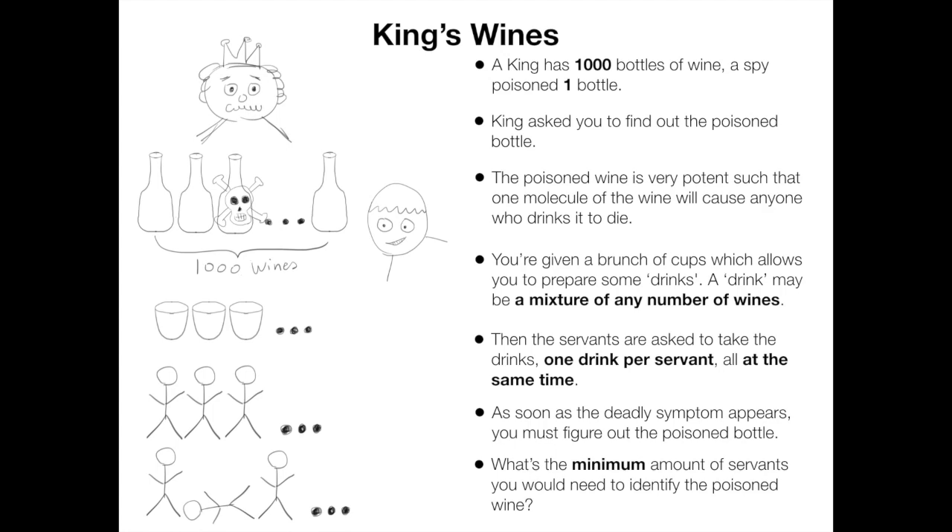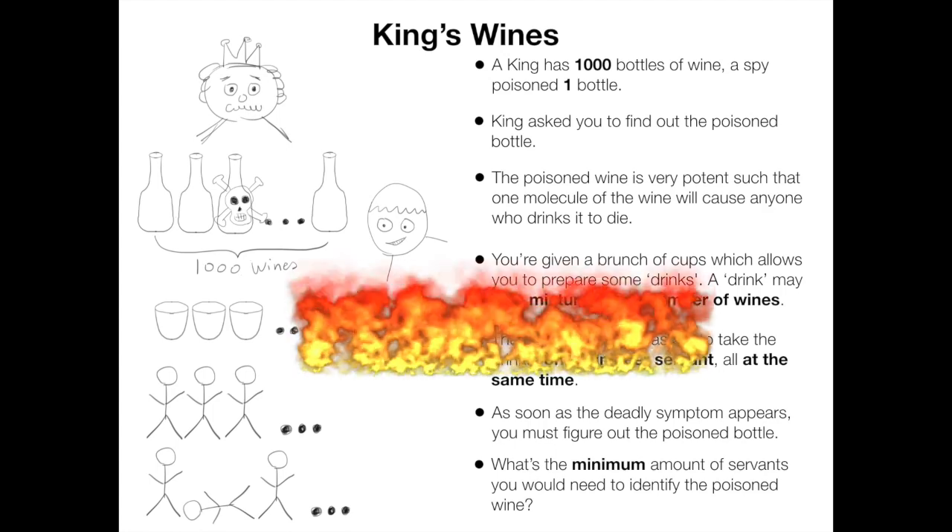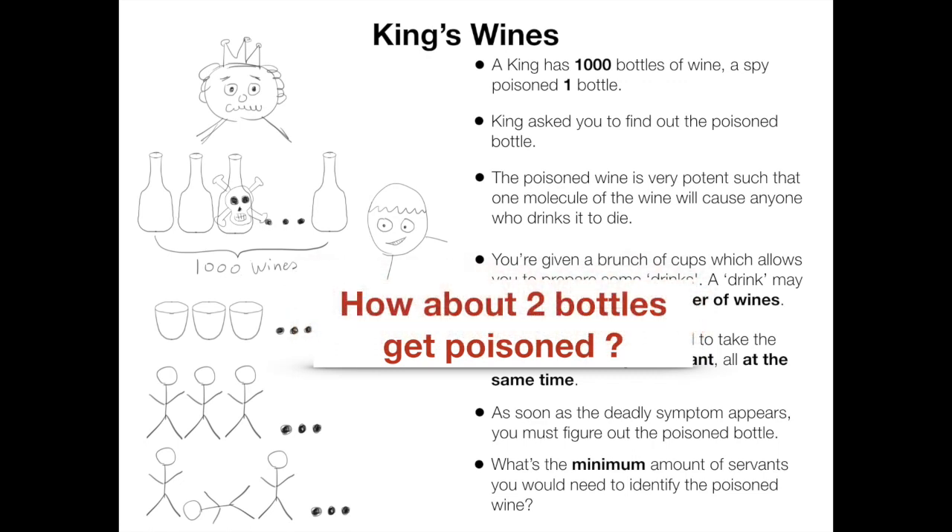For those of you who are brave enough, there is a more challenging problem: when two bottles get poisoned, and you need to figure out which two of them are poisoned.